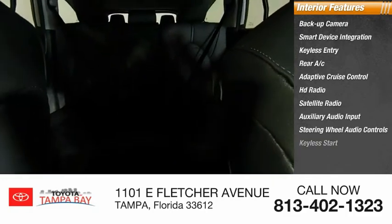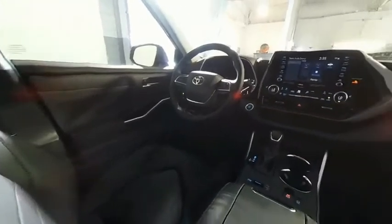Keyless start. Drive away with a great deal on this vehicle — call or stop in today.